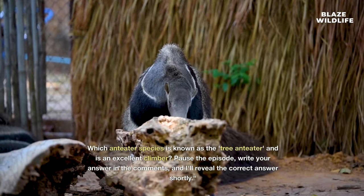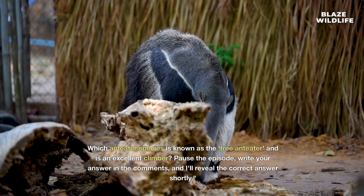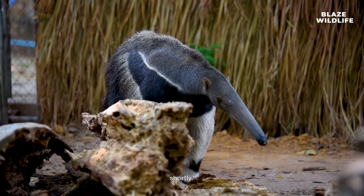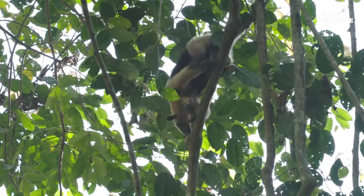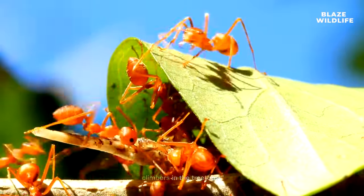Here's a quiz question: which anteater species is known as the tree anteater and is an excellent climber? Pause the episode, write your answer in the comments, and I'll reveal the correct answer shortly. The answer is the Tamandua — they are indeed known as tree anteaters and are skilled climbers in the treetops.